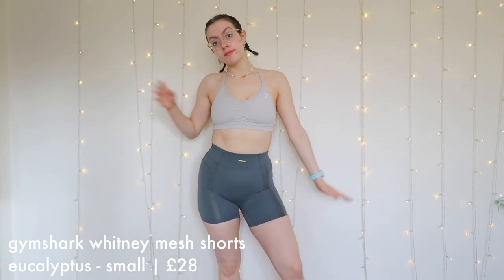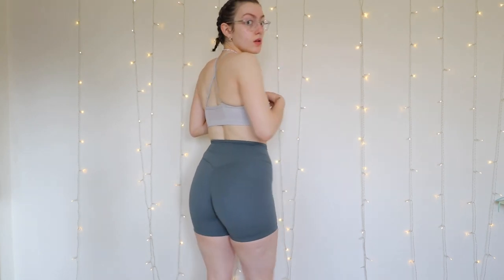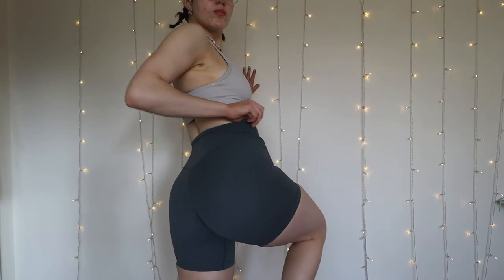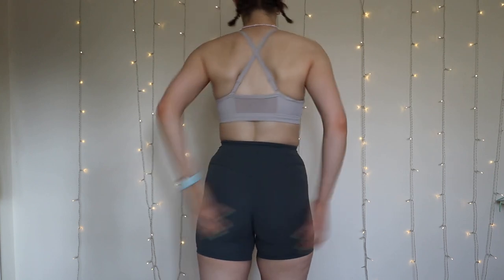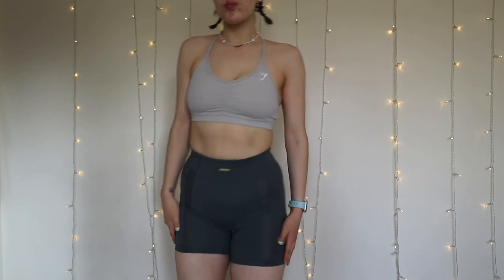Next we have the Gymshark Whitney Mesh Shorts in eucalyptus. Again, love these. I love the eucalyptus colour — it's a really nice basic but also colourful colour. I do like to wear quite basic Gymshark stuff, but sometimes I like a pop of colour, and the eucalyptus is that very happy medium. I really like the stitching detail, the mesh detail, and the little writing on the Whitney stuff. It's just very pretty, very clean. I love the tags — the goals tags. These were again £28.